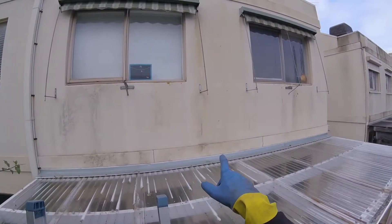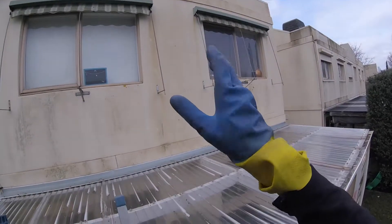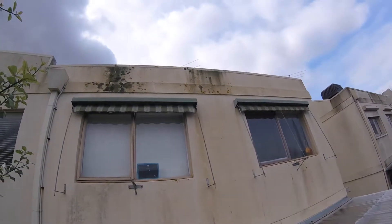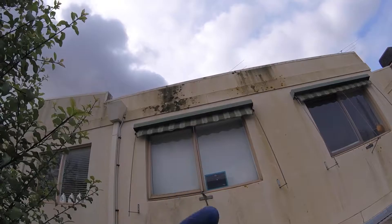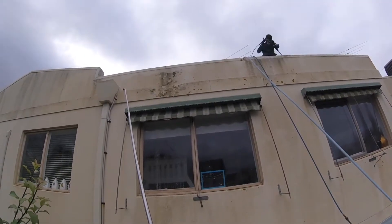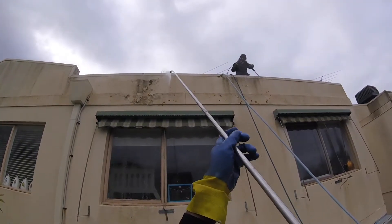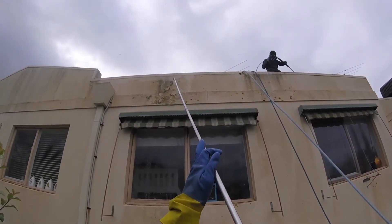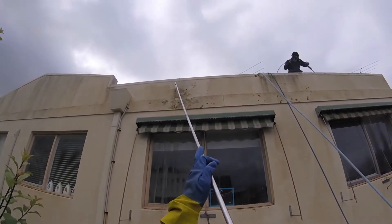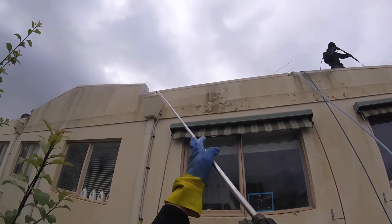Where you see the lichen already gone yellowy-orange is where the chemical's done its work. But here where there's the really thick stuff it's just struggled. The lichen's now gone white which is what we're looking for. We're going to have to do a couple of treatments on this and get this big stuff off to see how much of a difference that's already making.